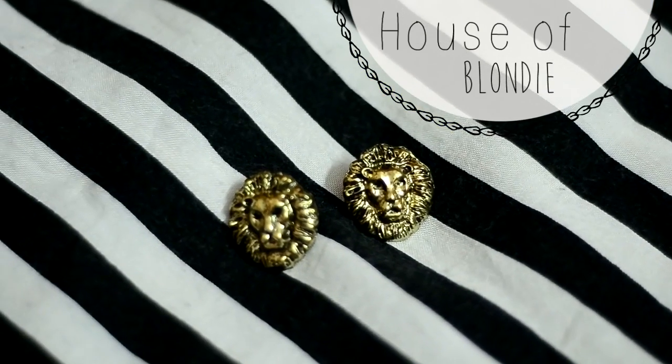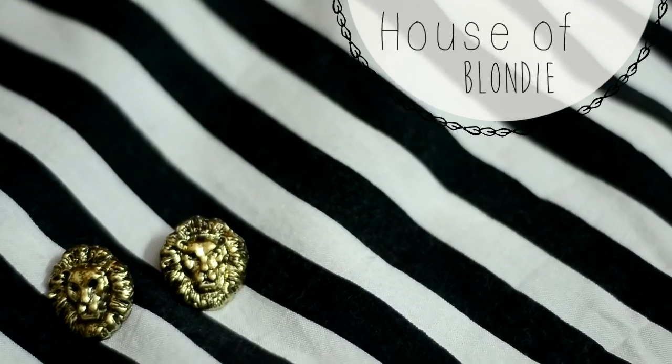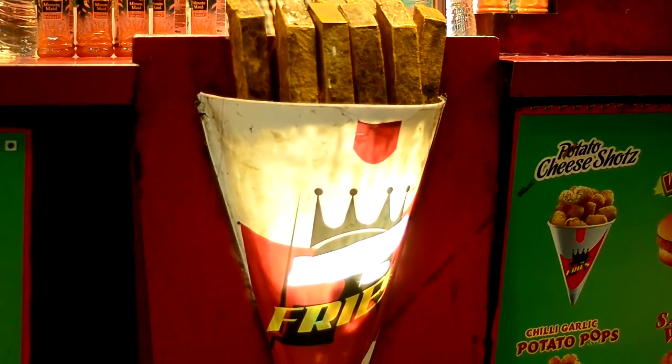I'm also wearing the House of Blondie earrings that I got. Now we're heading to the french fry place, which I think is at the exit of a block in Rajivchowk metro station.